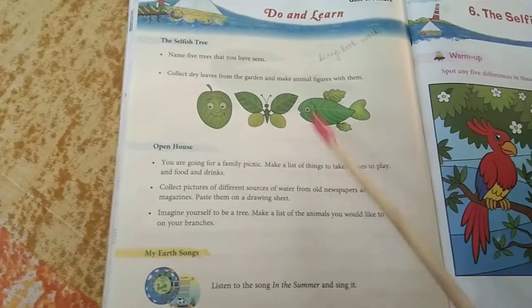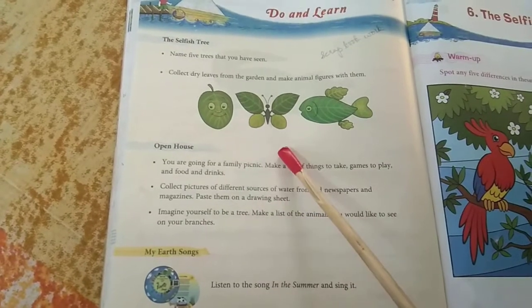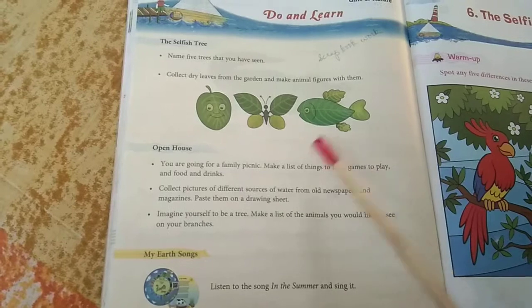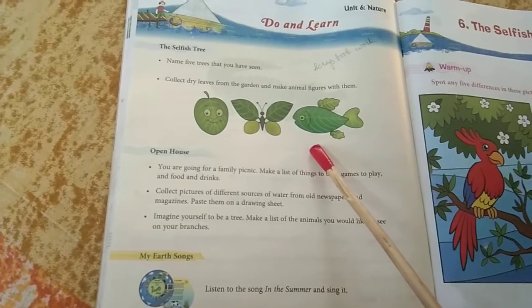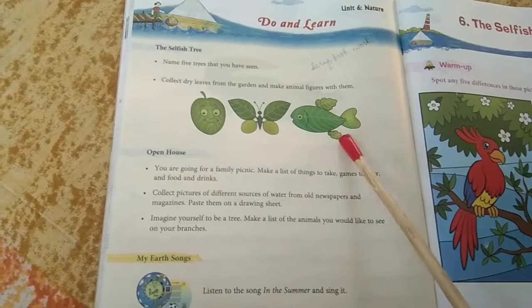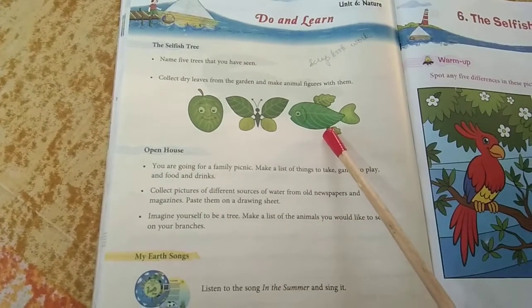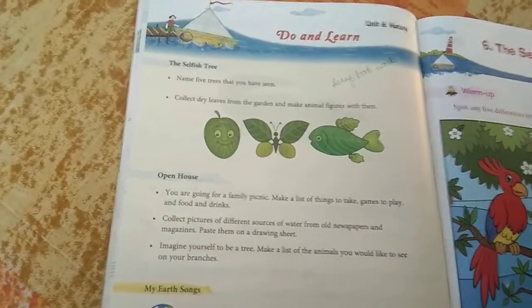After doing this, just below the picture, you have to write 'butterfly' and 'fish.' Use two pages and please do this activity neatly — marks are there. So two pages, two figures: one butterfly and one fish. This is the only activity you have to do in your scrapbook.